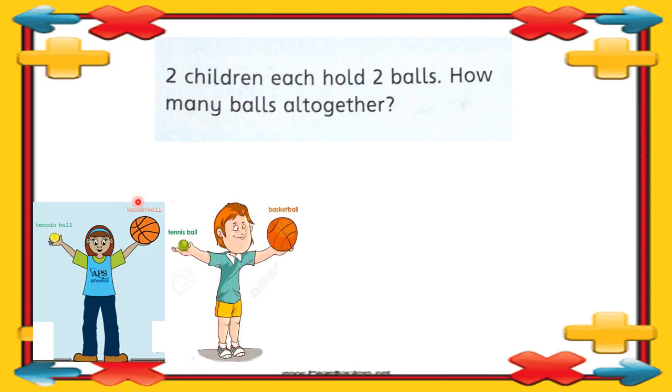In the question there are two children, so we also have a boy who is having two balls. Two children, each holds two balls. What we will do: we write two children, then how many balls each child has — two. So what we do is two multiply by two. Two twos are four. Even you can count the balls: one, two, three, four. Multiplication means repeated addition.